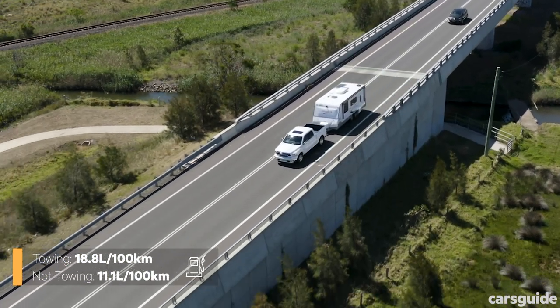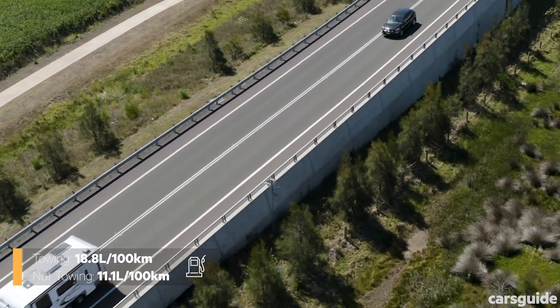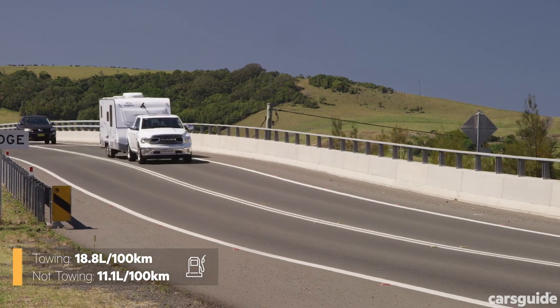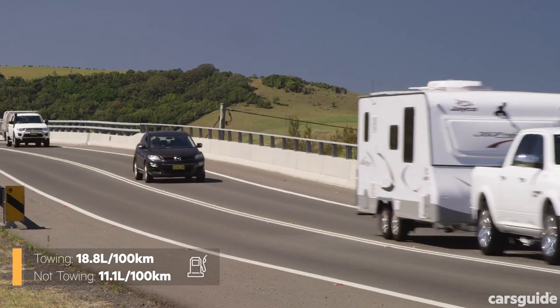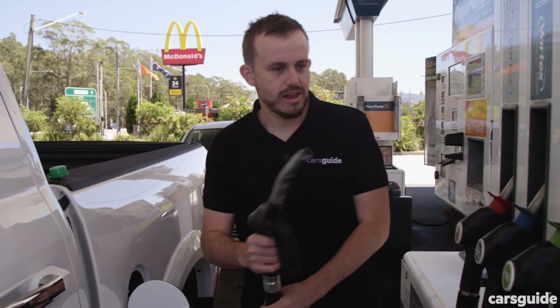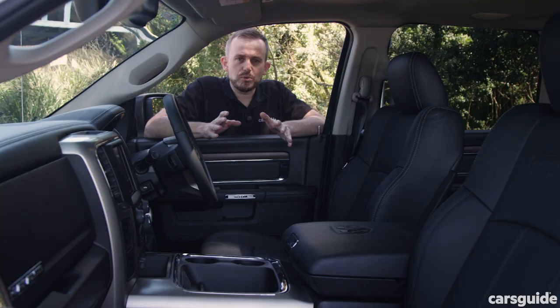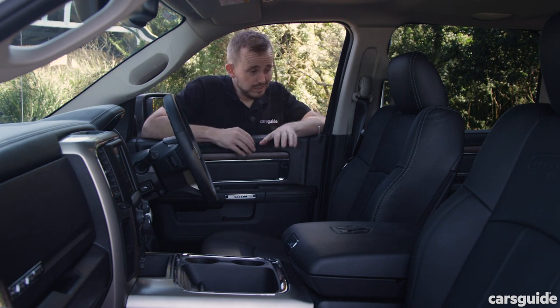We measured our fuel consumption while towing and without anything behind the Ram, doing the same loop for a control figure. Keep in mind your mileage may vary — we drove to keep up with the speed limit and also stopped and started for video and photo purposes, so you might see slightly better results than we did.